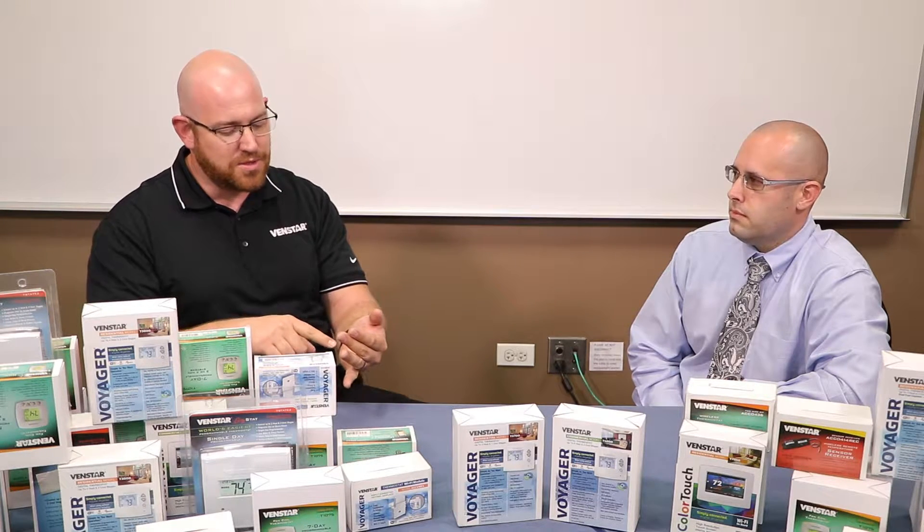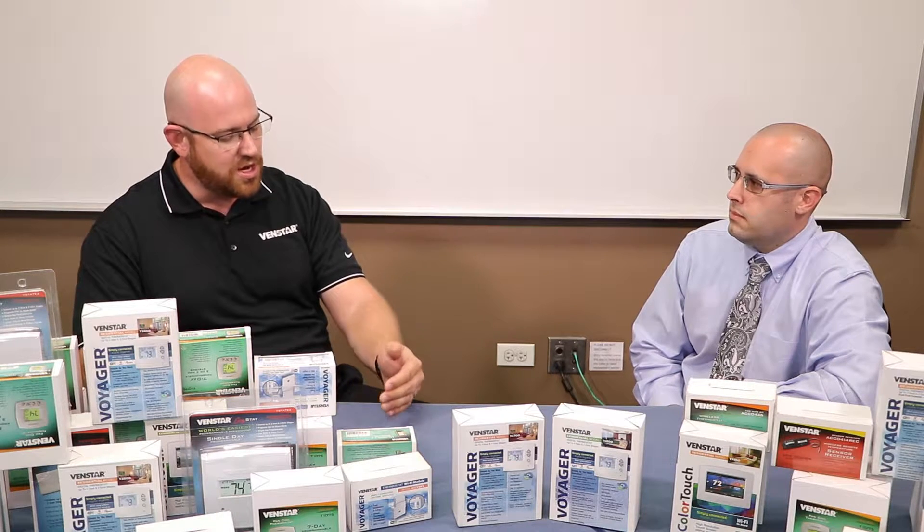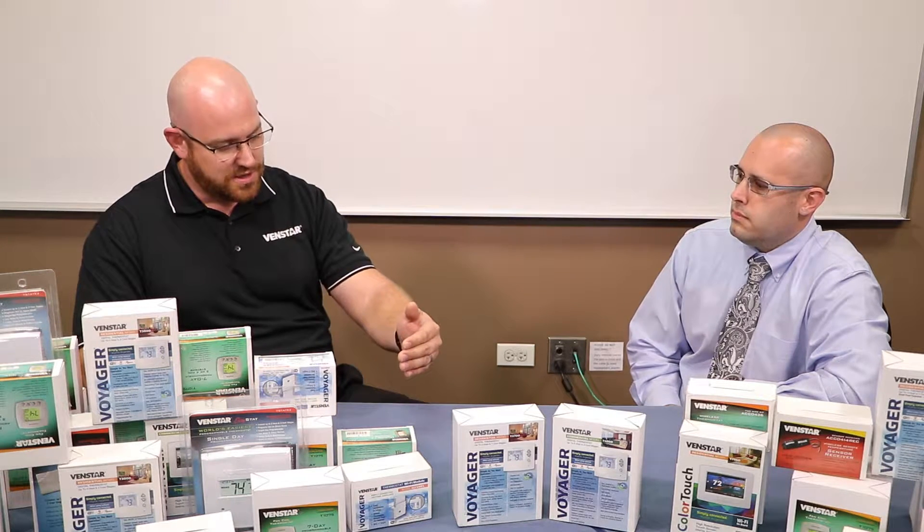Things like being able to monitor and control your supply air temperature, being able to monitor and control your room temperature, being able to receive email alerts when there's a problem with the health of the system. And all of this is done with just the thermostat — no monthly fees, no subscription fees. Everything is available to the contractor, to the homeowner, and to the building owner.